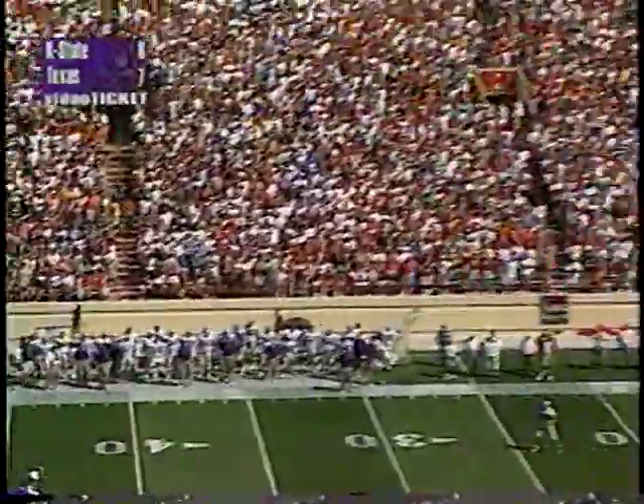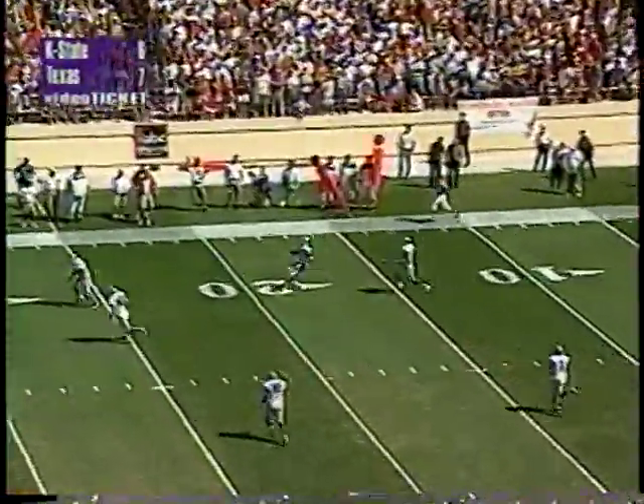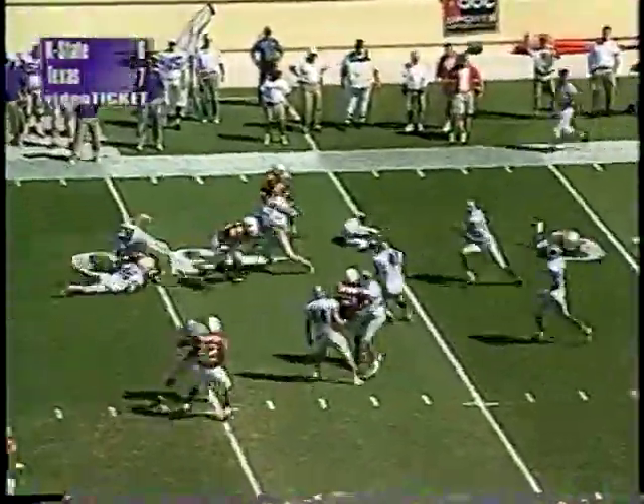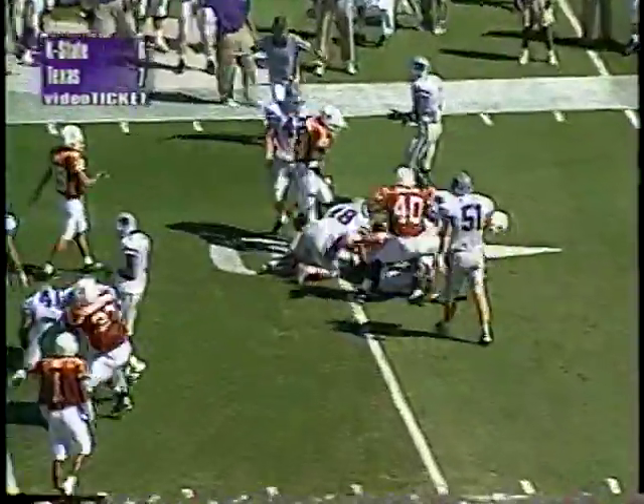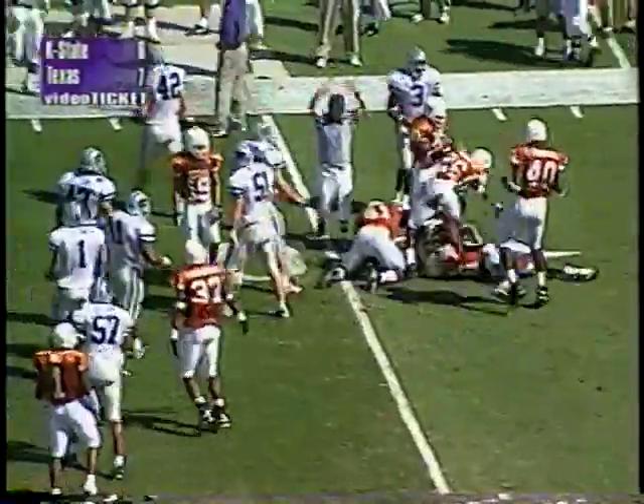Stockton with the approach and a short kick into the wind. One of the up men — Quincy Morgan — takes it at the 20, Morgan at the 25, spins away from a defender, goes down to about the 30 yard line. That's where Kansas State will take over.